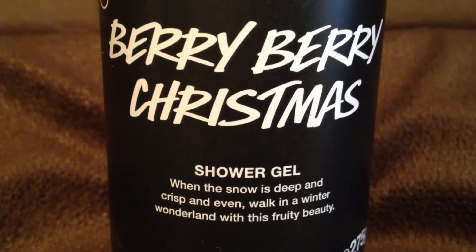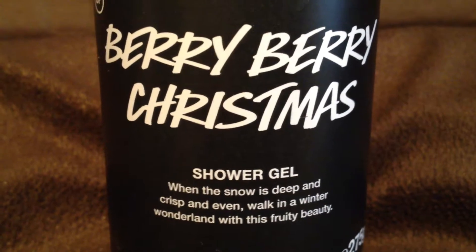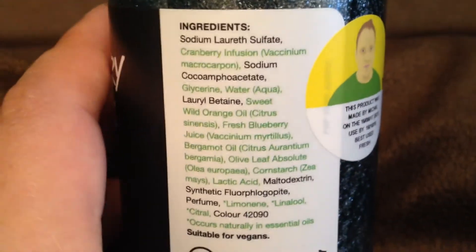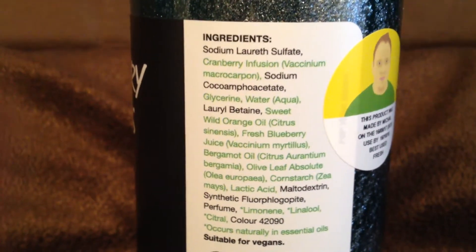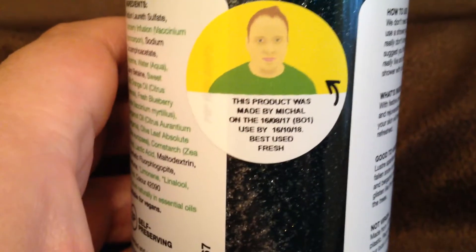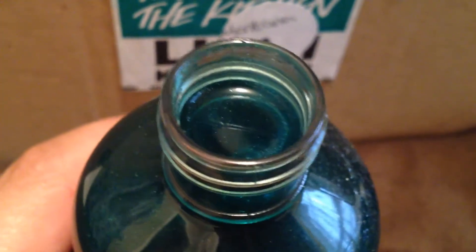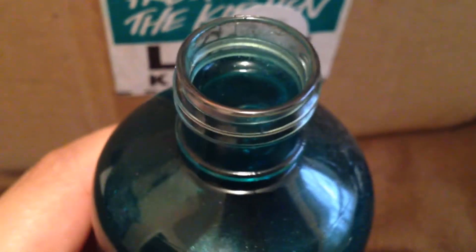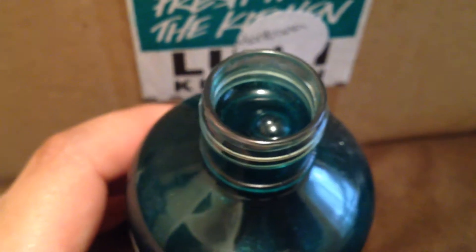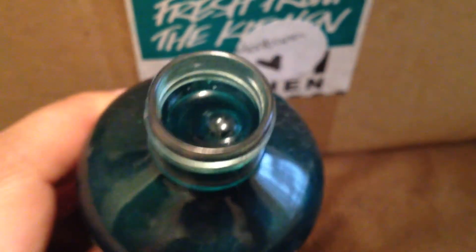This is Berry Berry Christmas Shower Gel, and it says on the front, when the snow is deep and crisp and even, walk in a winter wonderland with this fruity beauty. This has cranberry infusion, sweet wild orange oil, fresh blueberry juice, bergamot oil, and olive leaf absolute. This was made by Michael, so thank you Michael. This is a very beautiful shower gel — the color is like a deep blue-green, and it has the addition of silver luster which makes it sparkly and just so pretty. The scent is predominantly orange but it also has a piney scent — it's like a piney orange shower gel.